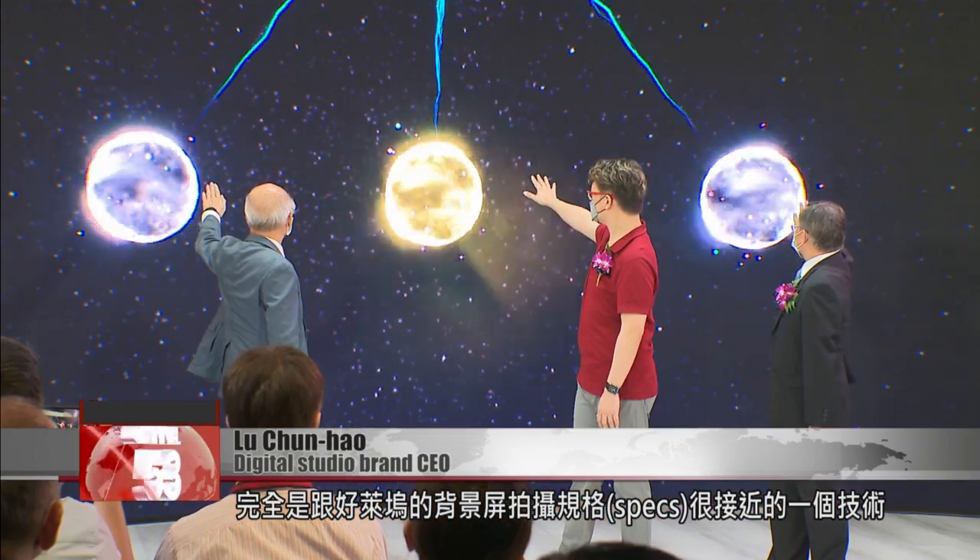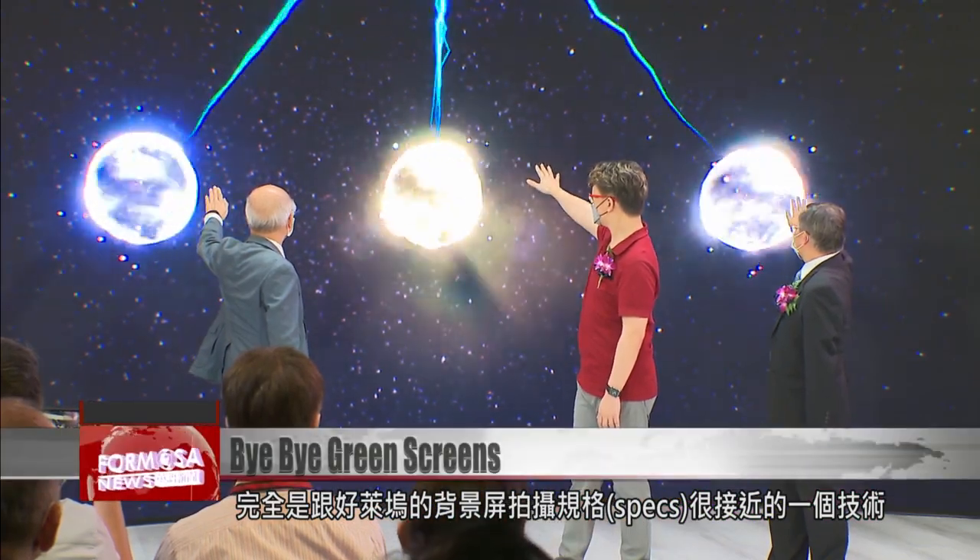Taiwan is lucky to have such a powerful semiconductor supply chain. So in the last two years, we could really push to catch up with Hollywood. This technology is really very close to the specs they have for LED screens in Hollywood, and we can get all this made in Taiwan.